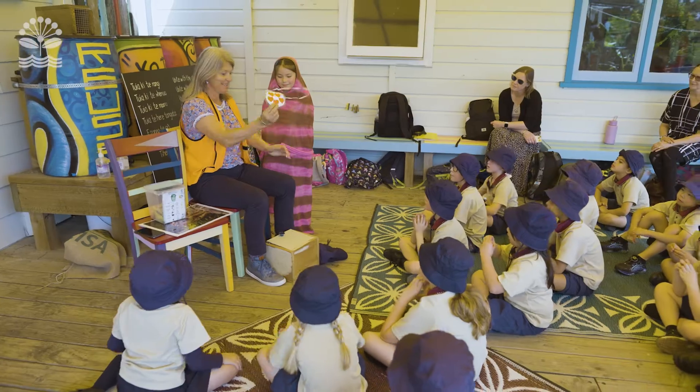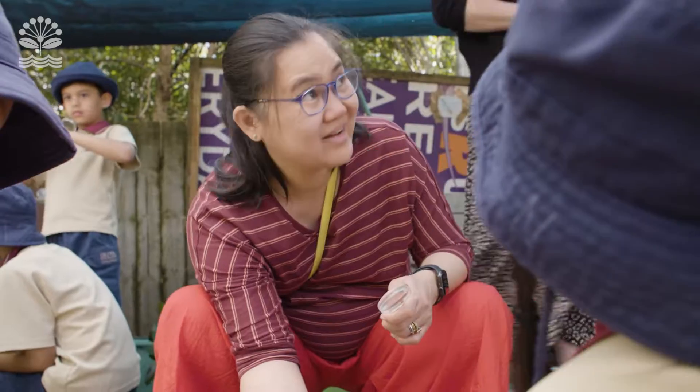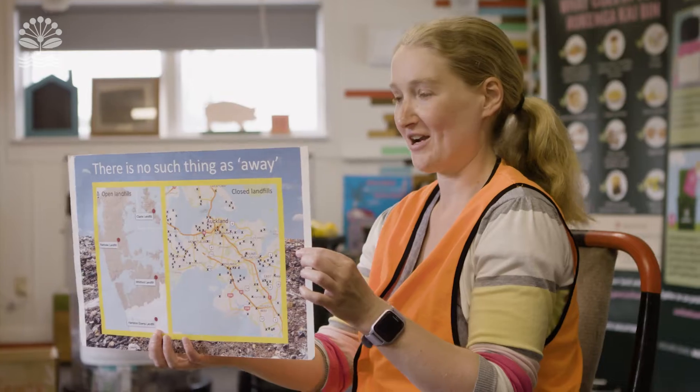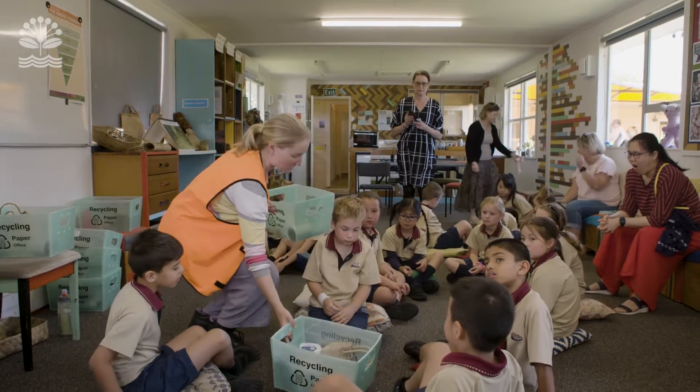I found out about this programme through other teachers who had been here before and they recommended it to us, so I'm so glad that we came. When we talk to parents, they're surprised about things they've learnt. We learnt loads this morning about the different nuances of recycling. It's been really informative. Our visitors go away with lots of ideas they can take home or to their school that they can implement.